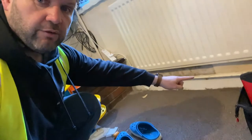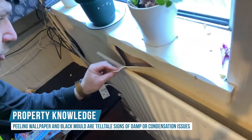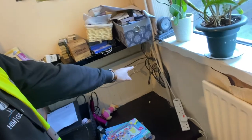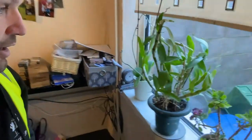We can see underneath the radiator there's no wallpaper. The wallpaper here is coming away like so. We've got obviously some signs of mould down there, we've got some there as well, and we've got a little jungle growing.